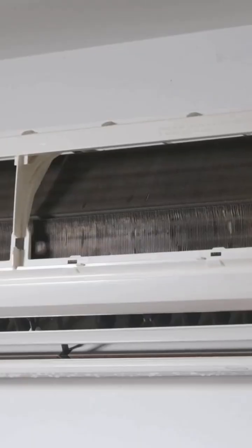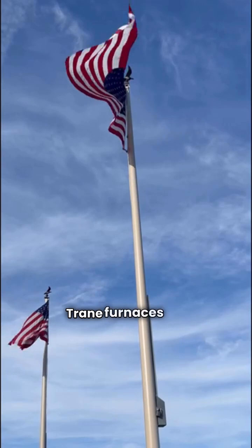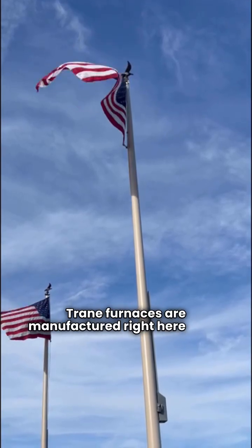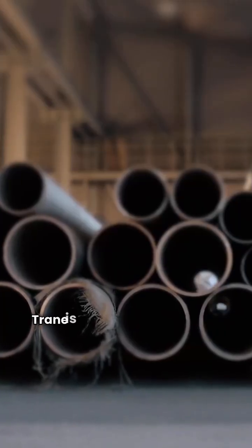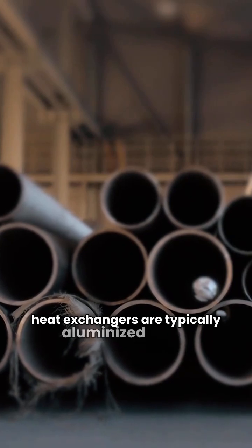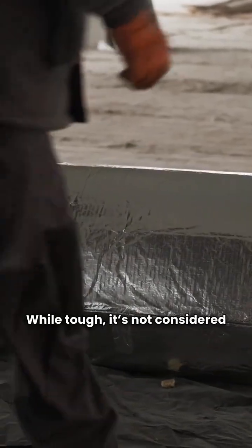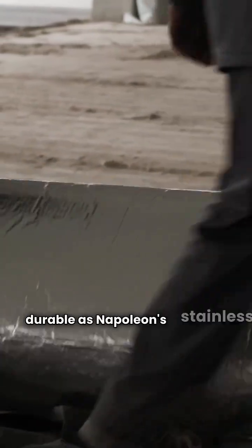Next we've got Trane. This is one of my green card top picks. Trane furnaces are manufactured right here in the USA. Trane is famous for reliability, but their heat exchangers are typically aluminized steel. While tough, it's not considered as durable as Napoleon's stainless steel.